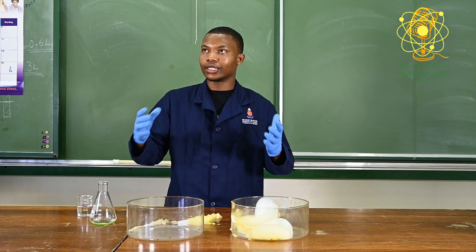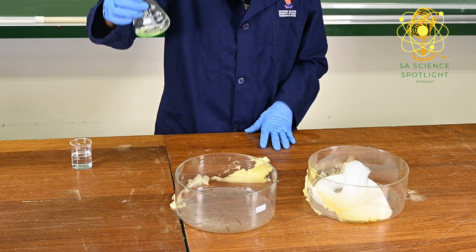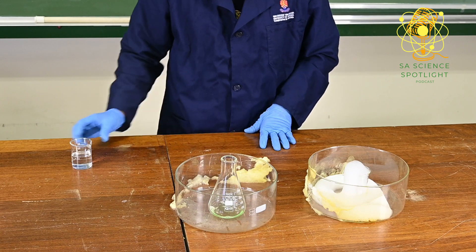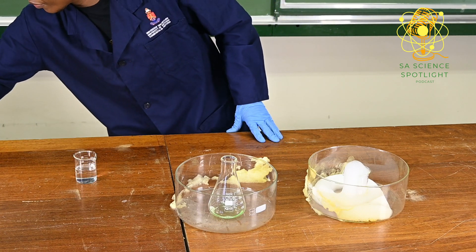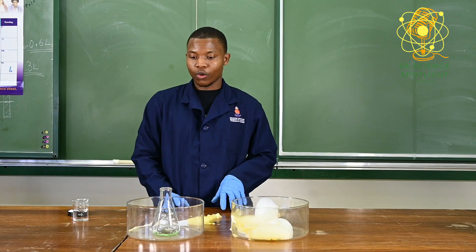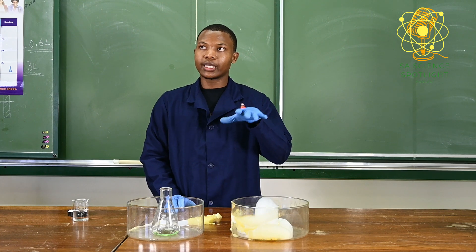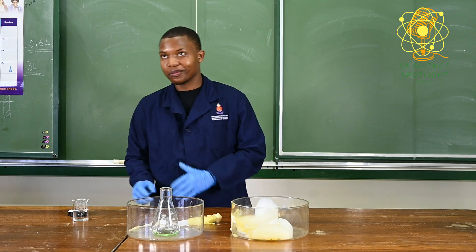I just want to visualize the mixture of chemicals. So here we have a dishwasher liquid, and then here we have hydrogen peroxide, and I have potassium iodide. What's going to happen is that we're going to witness the so-called exothermic reaction. Let's see what's going to happen.